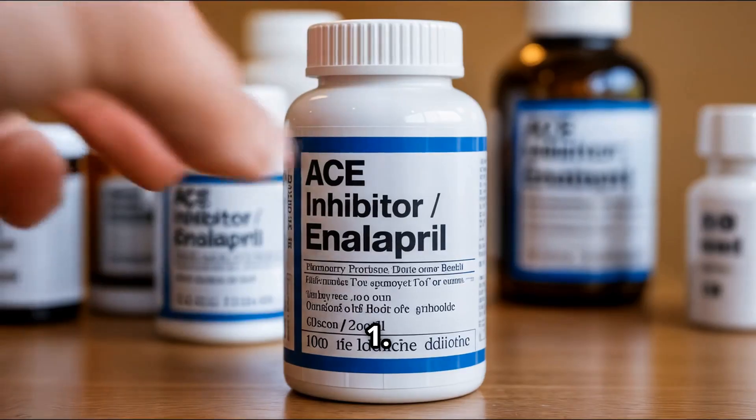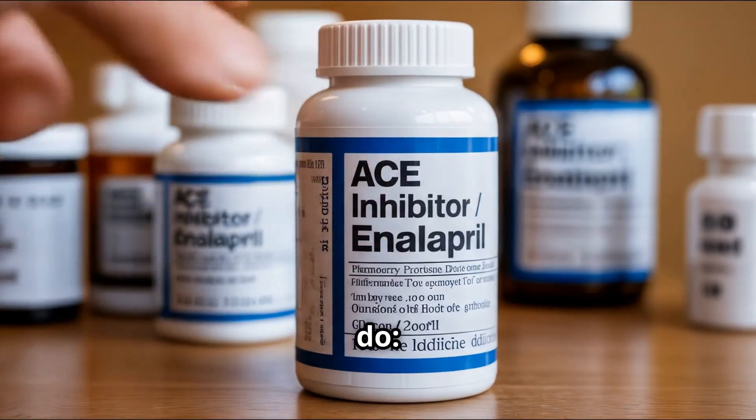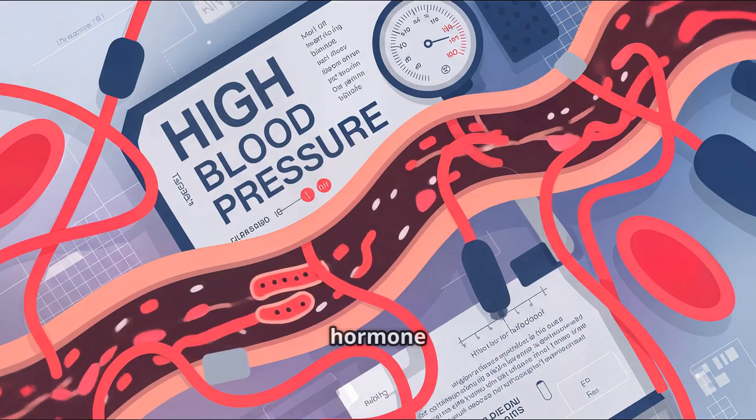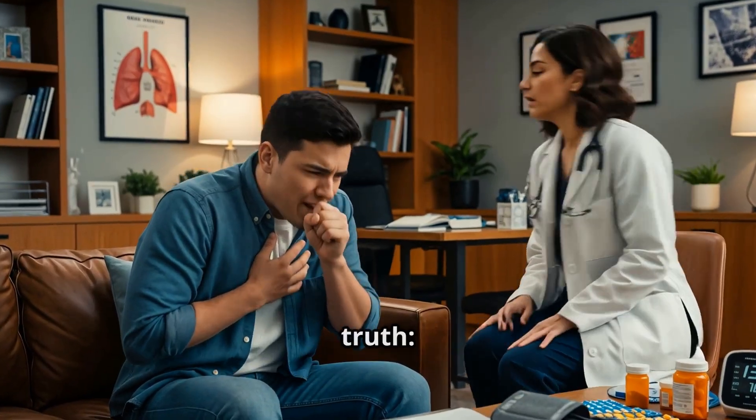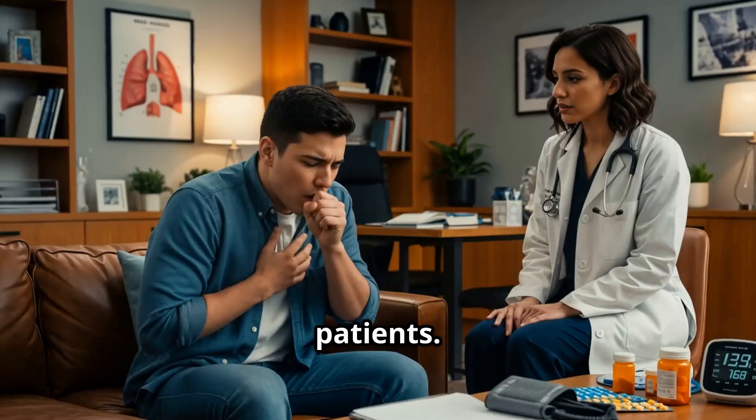1. ACE inhibitors, like enalapril and ramipril. What they do: they relax blood vessels by blocking a hormone that narrows them. Hidden truth: they can cause a persistent dry cough in 20% of patients.